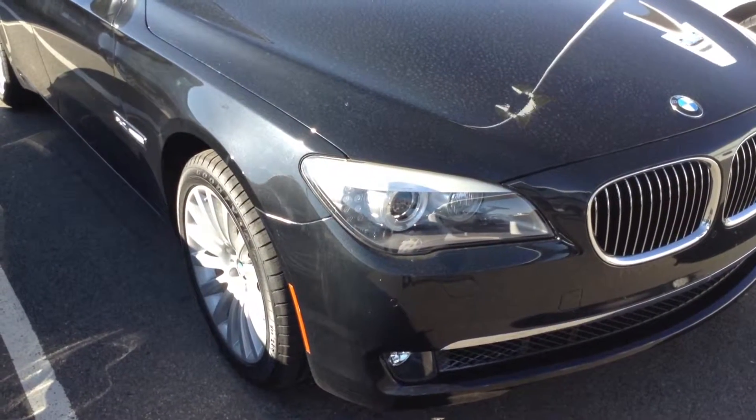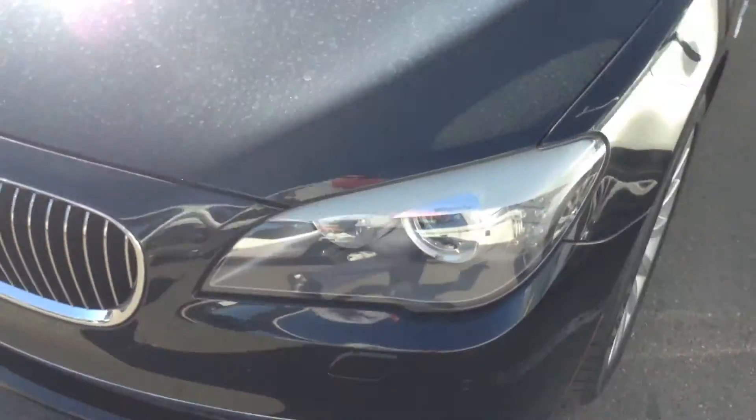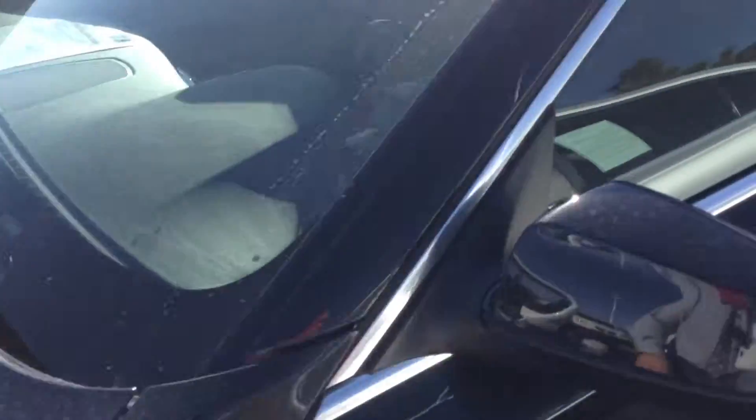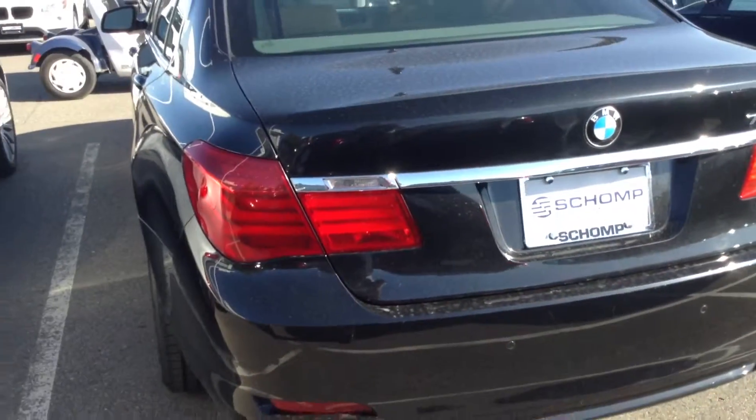Here's a closer look at the BMW 750. This particular vehicle is a certified pre-owned 2012. Closer look at the interior. And this is the long wheelbase.